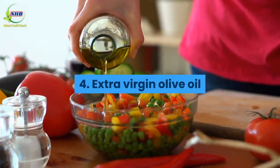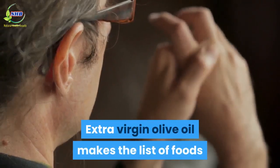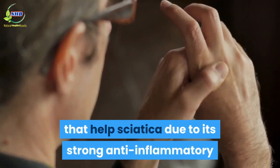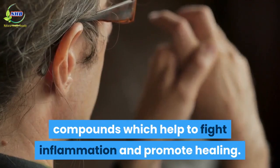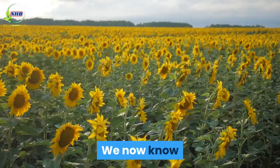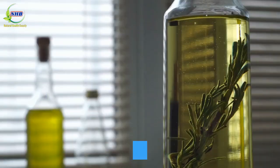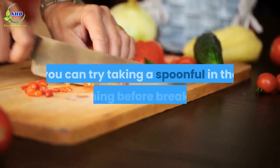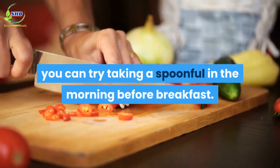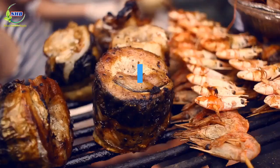Number 4: Extra Virgin Olive Oil. Extra virgin olive oil makes the list of foods that help sciatica due to its strong anti-inflammatory compounds which help to fight inflammation and promote healing. Olive oil is almost always a more healthy cooking catalyst than sunflower oil. If you don't cook with oil much, you can try taking a spoonful in the morning before breakfast. Make sure you go for the extra virgin variety.